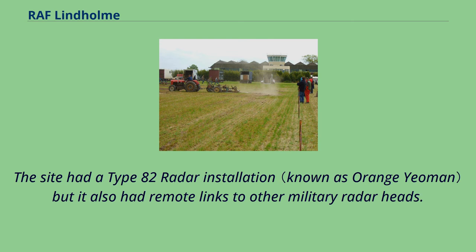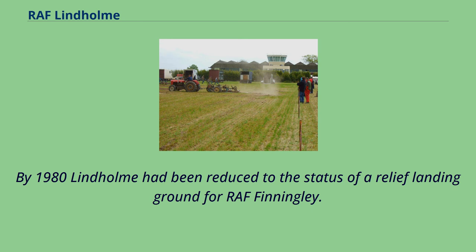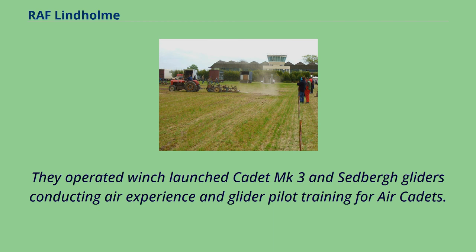In the mid-1960s to early 1970s, Lindholm was being used as a weekend gliding airfield by the Humber Gliding Club, a member of the Royal Air Force Gliding and Soaring Association. It was used extensively by the Sheffield Scouting Movement as a base for gliding activities to attain scout airman badges. By 1980 Lindholm had been reduced to the status of a relief landing ground for RAF Finningley. In 1974 RAF Lindholm became home to 643 Gliding School Air Training Corps, which moved in from RAF Hemswell on 1 April, operating winch-launched Cadet Mk.3 and Sedbergh gliders, conducting air experience and glider pilot training for Air Cadets. 643 GS remained at Lindholm until the airfield closed in 1982, whereupon they moved to RAF Scampton.